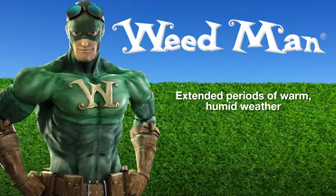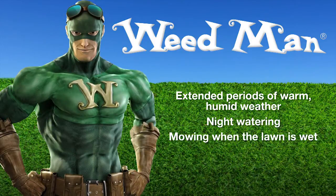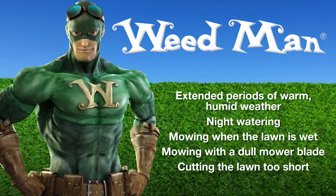You may be wondering why leaf disease occurs, particularly when you take measures to care for your lawn. Extended periods of warm, humid weather, night watering, mowing when the lawn is wet, mowing with a dull mower blade, cutting the lawn too short, and nitrogen deficiency are all contributors to turfgrass disease.